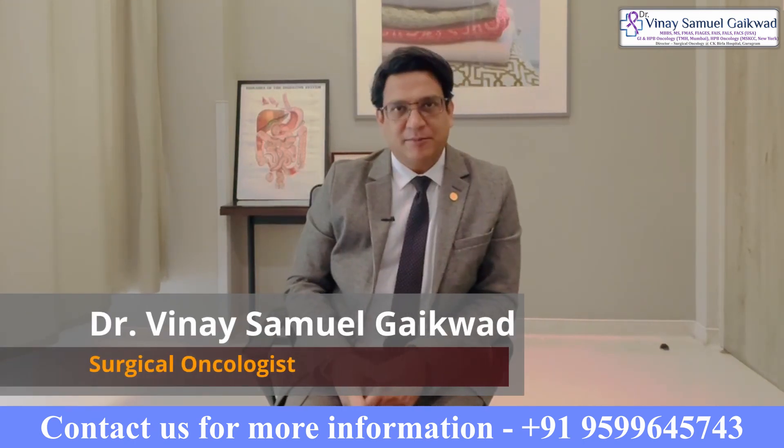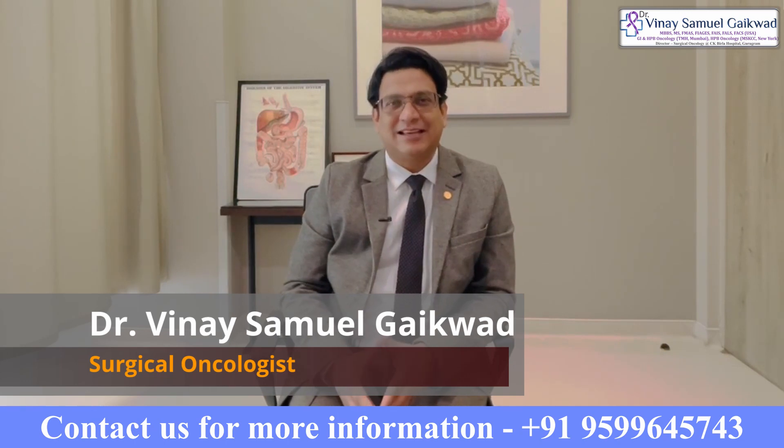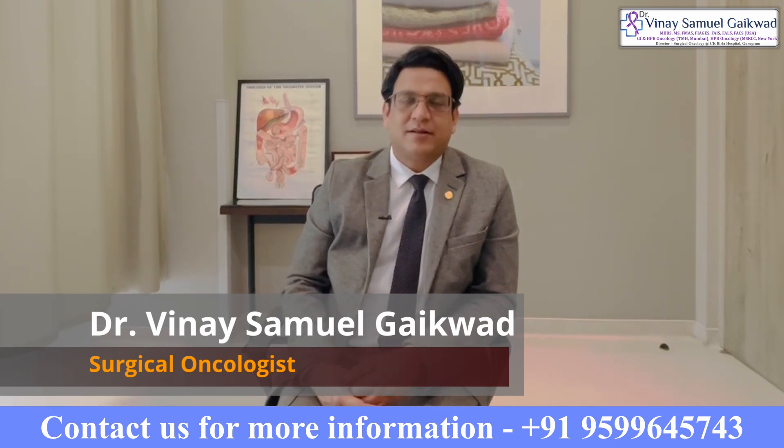Welcome, my name is Dr. Vinay Samuel Gaikward. I'm a surgical oncologist who specializes in gastrointestinal and hepatopancreatic biliary cancer surgery.